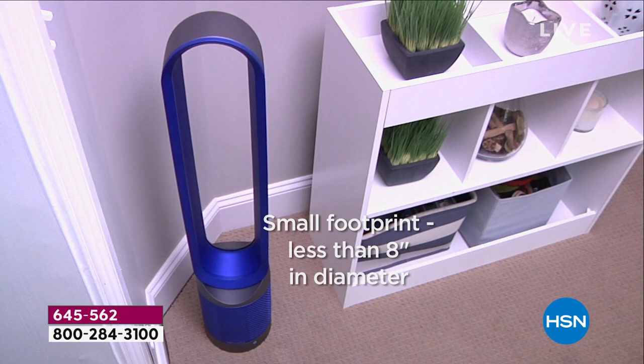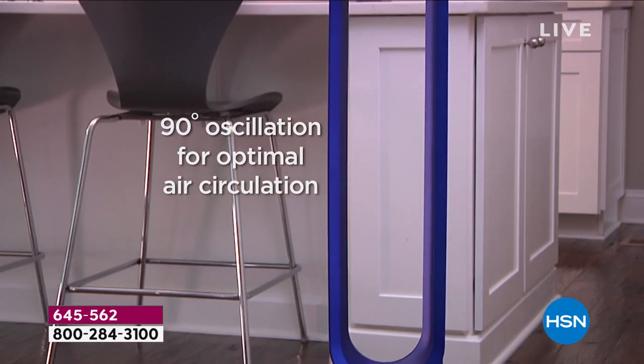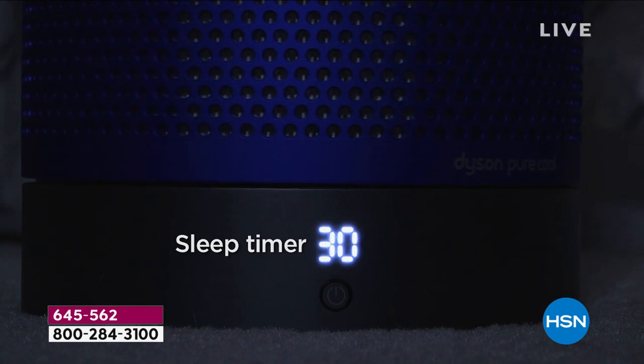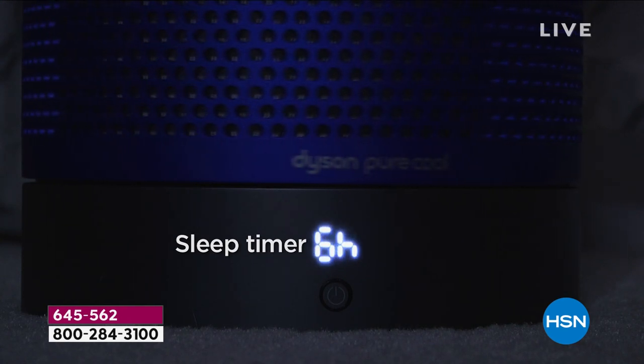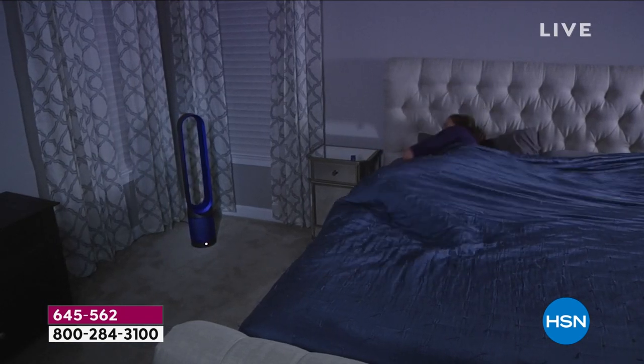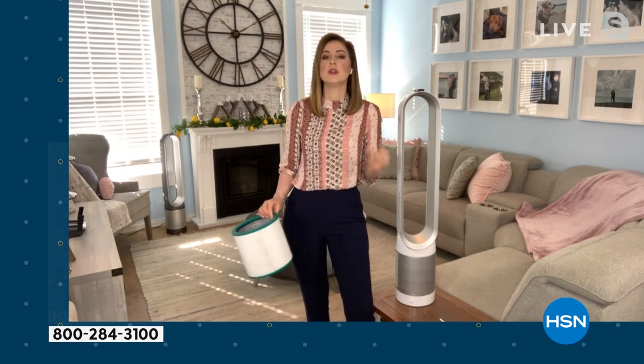From top to bottom, this is a 40-inch tall machine — a tower fan that's going to oscillate side to side and really spread that clean air throughout your home. It has a sleep timer, so this can even work while you're snoozing — you can set it from 15 minutes all the way to nine hours to switch itself off. The small footprint is less than a dinner plate, less than eight inches, so it can really fit where you need it.